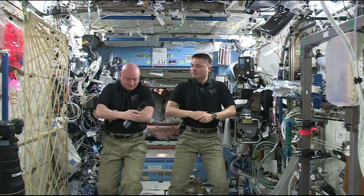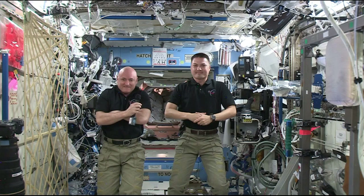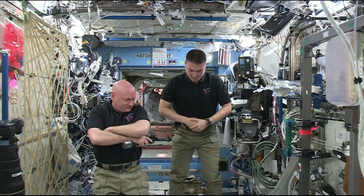Well, very impressive. Scott Kelly and Chell Lindgren, thanks so much. This is WNYC. Thank you, Station. Our pleasure. Station, this is Houston ACR. That concludes the WNYC Radio portion of the event. Please stand by for a voice check from CNBC.